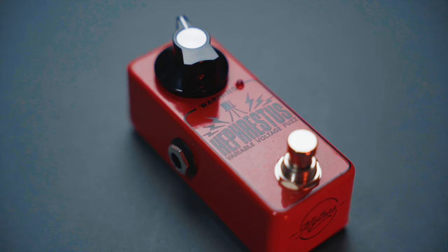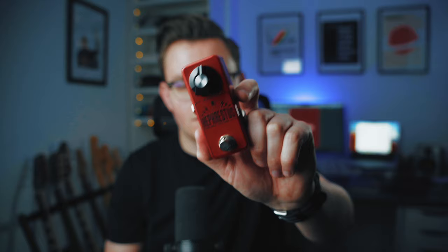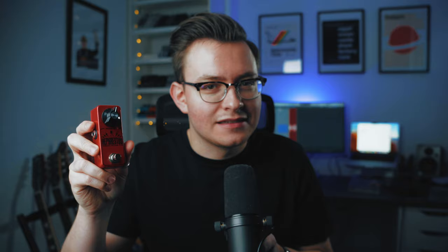I was looking secondhand, but the market these days for limited stuff can get expensive. So I was really excited when they came out with this standard version. I bought one pretty much immediately and it doesn't disappoint at all. It's one of the most fun fuzz pedals I've ever played — it's like nothing else. It's great for riffing, it's spitty, it's characterful, and it has that lower octave glitchy thing going on sometimes when you back off the knob. So at number one: Mythos Hephaestus.